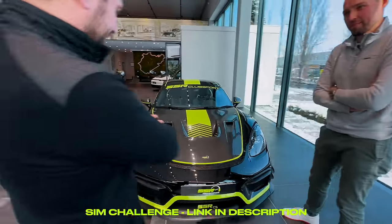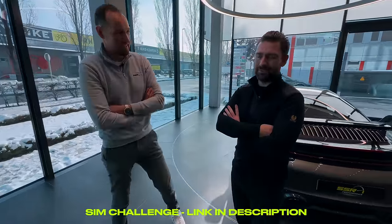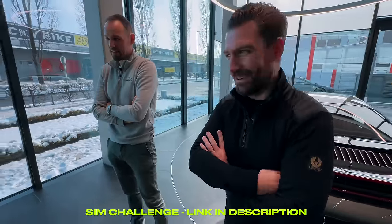Beginning of May — 6th of May. At the Red Bull Ring. In this car. I hope to see you there — get your sim on.